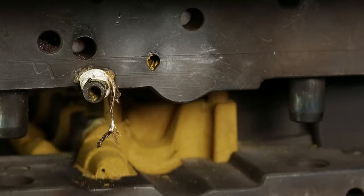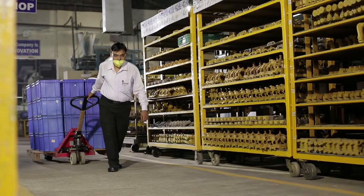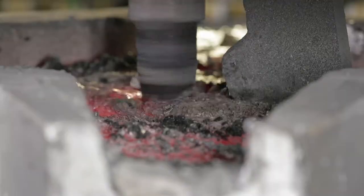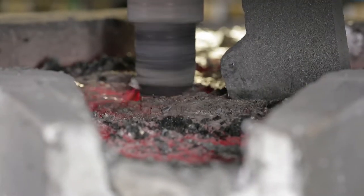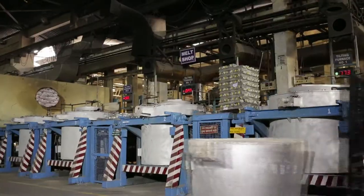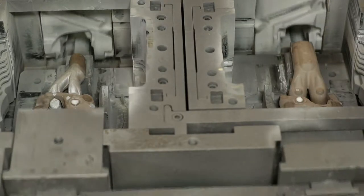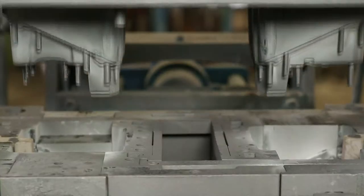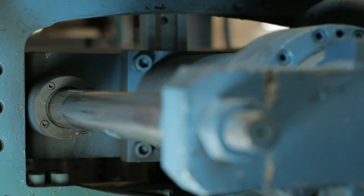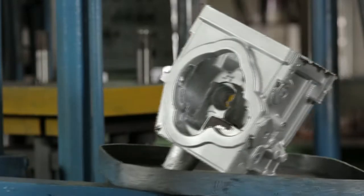Our green foundry is acclaimed for its state-of-the-art casting technology and processes. High-end furnaces and a sizable array of ultra-modern low-pressure die-casting and advanced gravity die-casting machines are geared towards engineering and crafting enhanced precision.